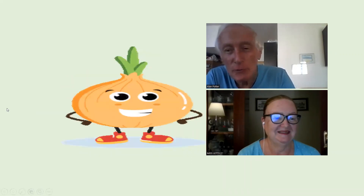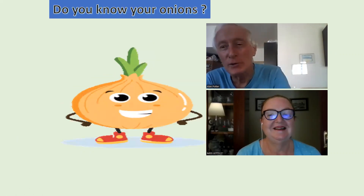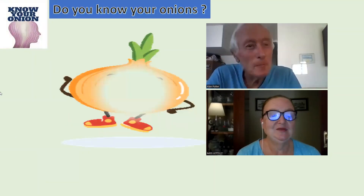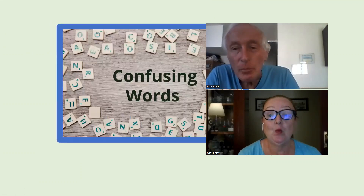Can you guess what we're going to do today? We're going to cover two words that have the same sound but have a different meaning. Do you know your onions? Well, that's what it's all about. So as we have this section, we call it 'Do You Know Your Onions' because they are confusing words.